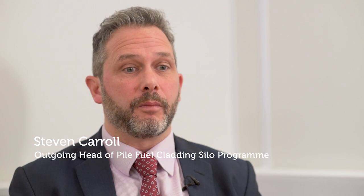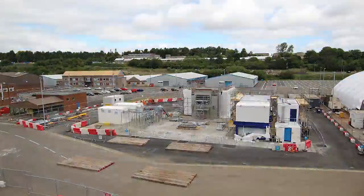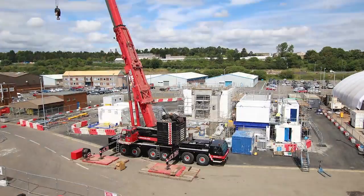In the silo, major milestones for us just now around bringing the retrieval system — the nine modules — onto the facility. So this is the first time that the old facility meets the new technology. Before its arrival at Sellafield, the equipment needed to be designed and manufactured, something we achieved with our supply chain partners in less than three years.